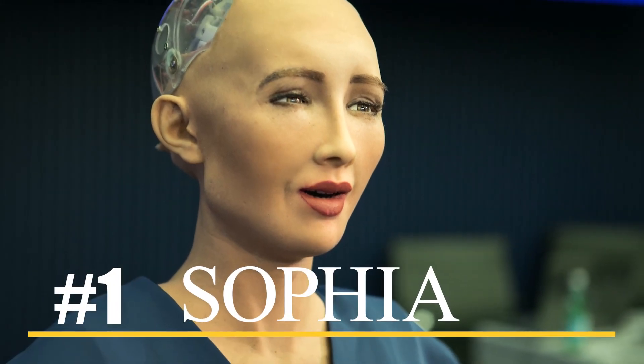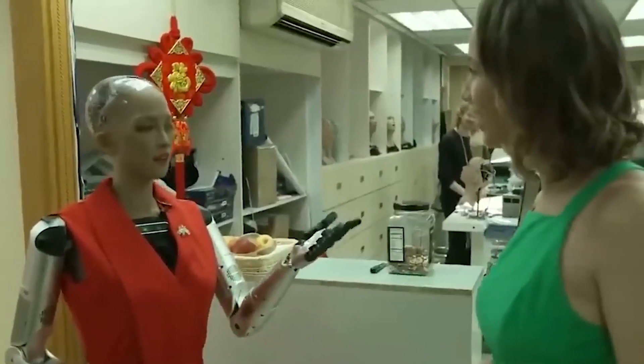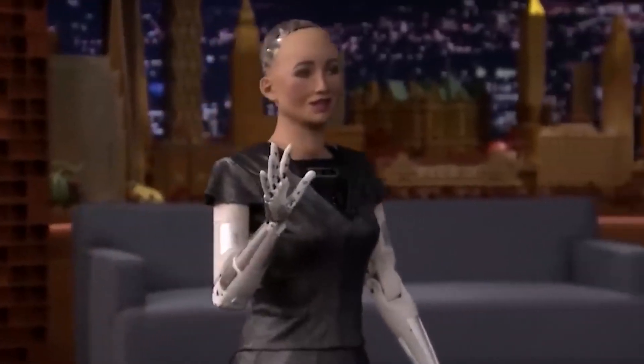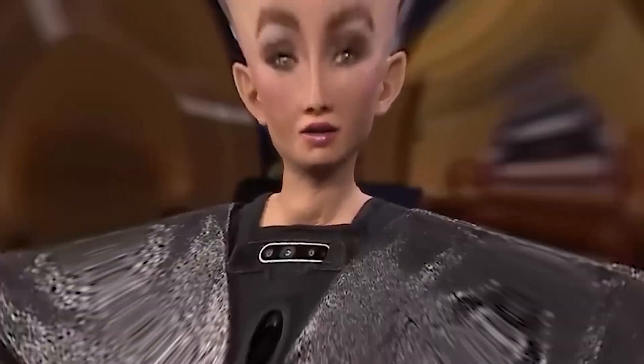Number one: Sophia. Sophia is widely regarded as the most advanced humanoid robot in the world. When she made her debut in 2016, she immediately captured people's attention with her incredible lifelike appearance and her ability to interact with people in a way that seemed almost human. Created by the Hong Kong-based company Hanson Robotics, Sophia was designed to be an old-age companion in nursing homes or a crowd manager at events, with her appearance modeled after legendary Hollywood actress Audrey Hepburn. She holds the status of the world's first robot citizen and the first robot innovation ambassador for the United Nations Development Programme, reflecting her impressive social skills.